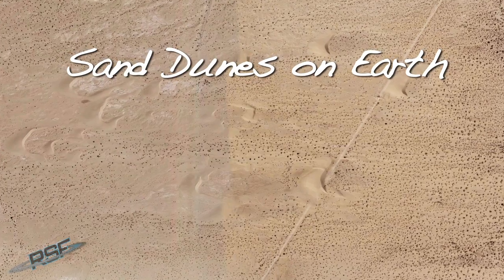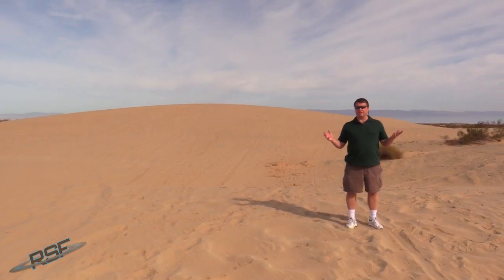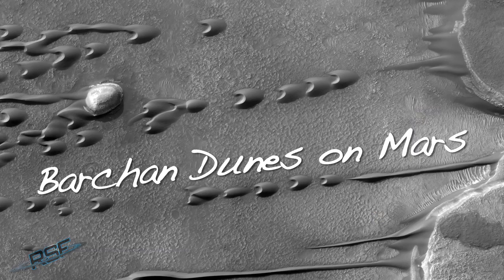This field of Barchan sand dunes was actually used to better understand Barchan sand dunes observed on Mars. Just as Earth has lots of different kinds of sand dunes, Mars has lots of different kinds of sand dunes. We've also observed sand dunes on Venus and on Saturn's moon Titan.